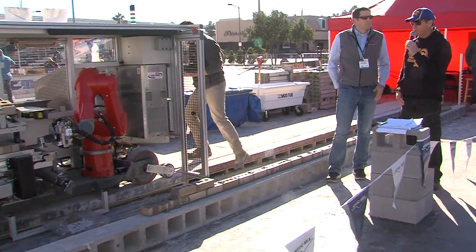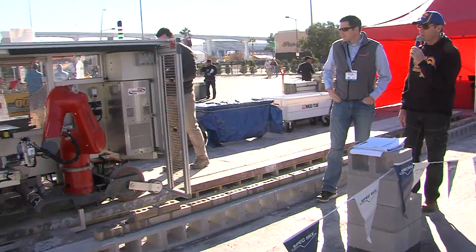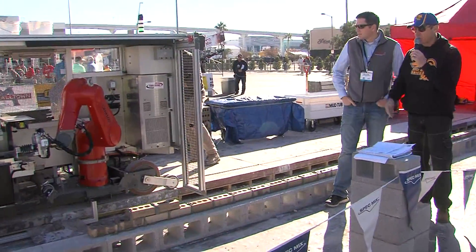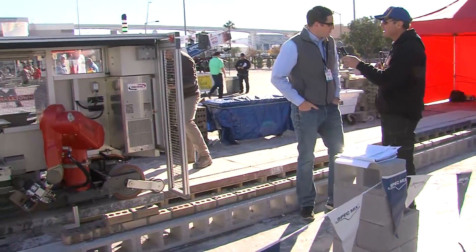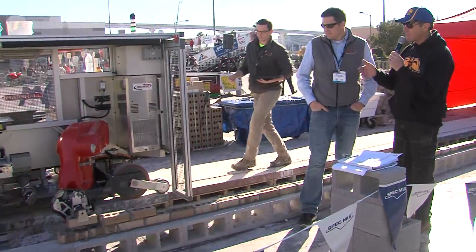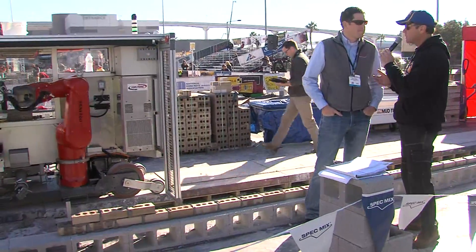We're over here in the Workforce Development Zone, and we're just about ready to see SAM 100 get lit up right here. This is Construction Robotics, and with me is Scott Peters. Scott, how you doing this morning? Doing great. Now, I understand that this is a better version of SAM that we saw last year — you're calling him SAM 2.0, aren't you?